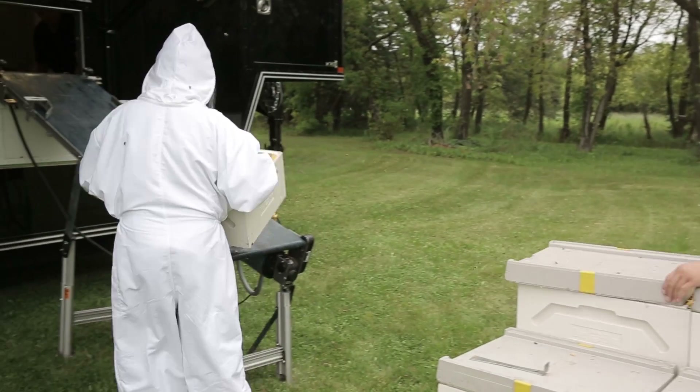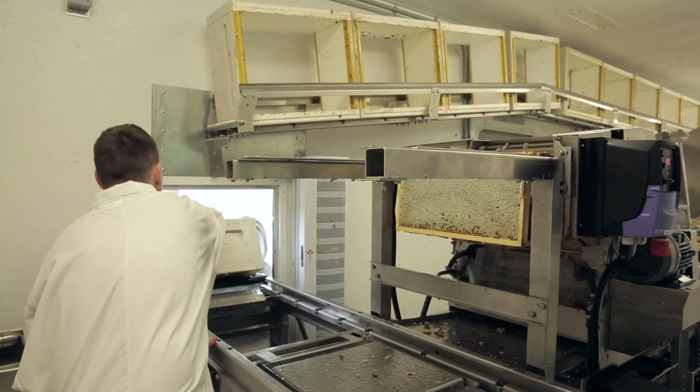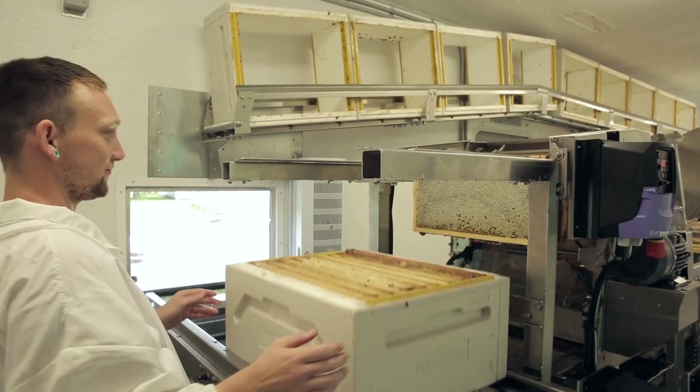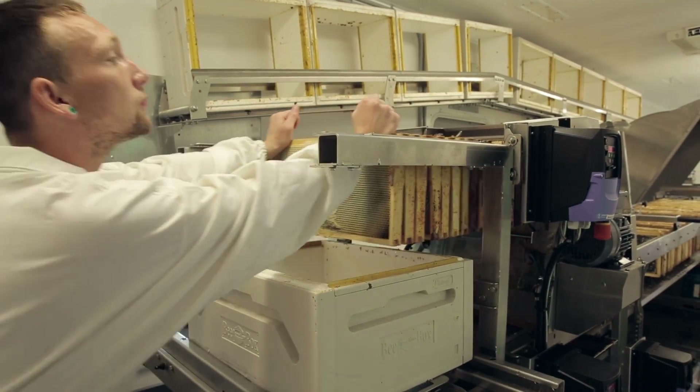Conveyors come out of the unit for both loading and unloading, and the honey supers are brought up right through the conveyor into our D-Boxer. From our D-Boxer, they are automatically taken out of the super and loaded into an uncapping machine.